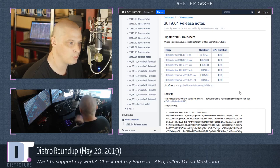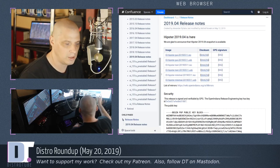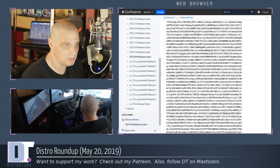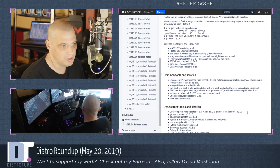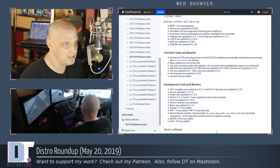2019.04 — the release notes here, I have to be honest, it is not a great release announcement. Half the release notes for this version — by the way, the code name is Hipster, which is a meme word these days. But half the page is a GPG key. Why they felt the need to publish that, I'm not sure. And then they give you instructions on how to verify the key. Basically, you have like three paragraphs of interesting information, and it's basically the software versions they've updated to.